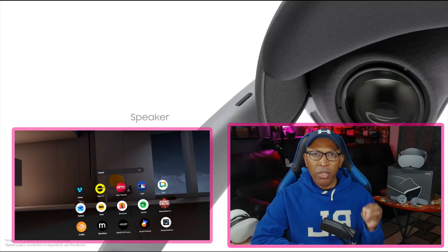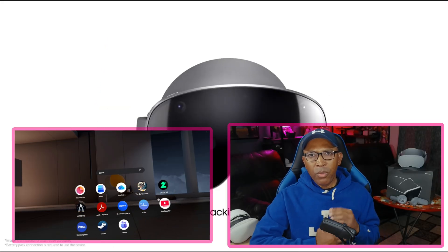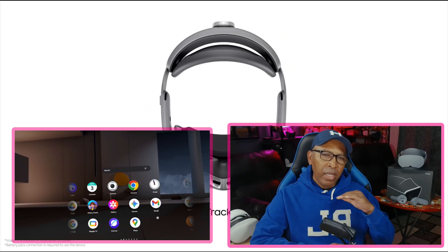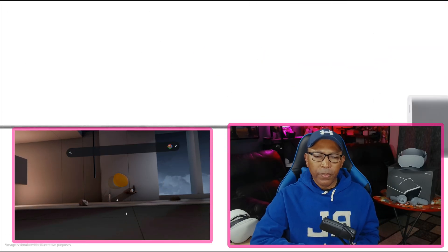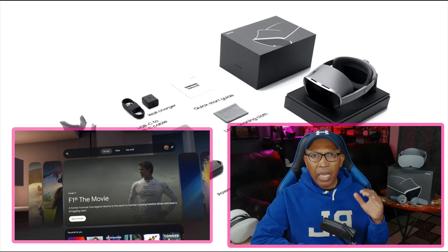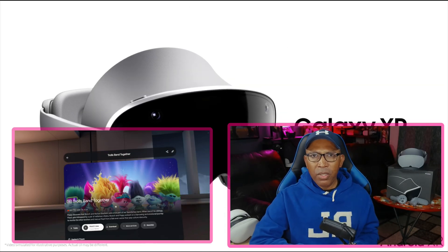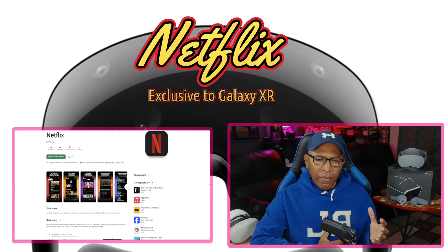If you really like 3D movies, the Google TV app is really the only place where you can find 3D movies on the Galaxy XR, and they look absolutely stunning — just like watching on the Vision Pro. Honestly, I put the Google TV app on the same level as the Apple TV app for the Vision Pro when it comes to watching movies, especially 3D movies. Great experience on the Galaxy XR.